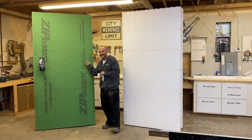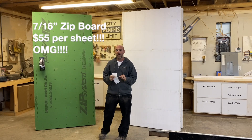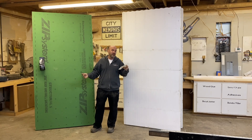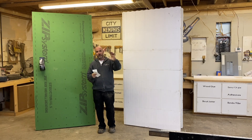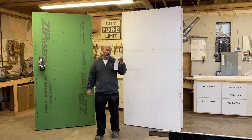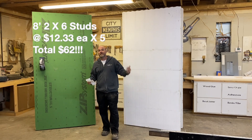A year ago I was paying $17 a sheet for this zip board. I paid $55 for that one sheet today. I knew it was in the $30s a couple months ago — I was shocked when I saw $55. The eight-foot 2x6 studs were $12.33 a piece; I have five of them for a total of $62.